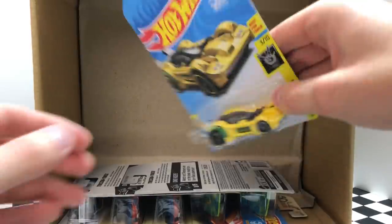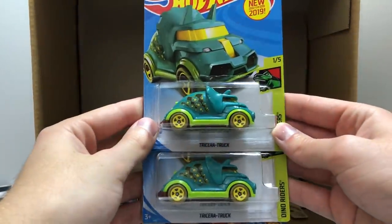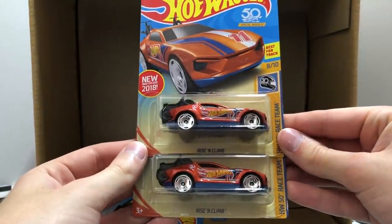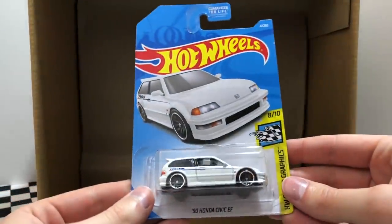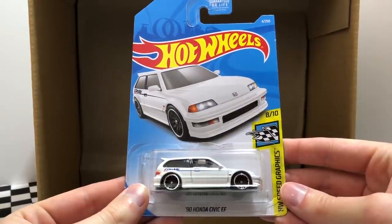Onto the bottom of the case we have the yellow Xperre Motors Tool. Then there are two of the new for 2019 Dino Riders Tricera Truck. Another pair of doubles — these are the orange HW 50th Race Team Rising Climb. And check this one out, we have the HW Speed Graphics 90 Honda Civic EF, which is the basic edition of the Super Treasure Hunt for the A-Case.